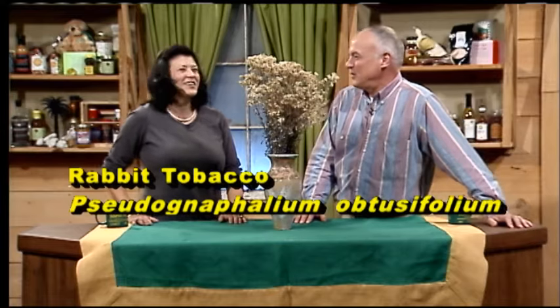Now, you've given us some really great hints: the silver on the bottom side of the leaves, that you can — they used to smoke it, and rabbits run around it. So tell us exactly what it is. Well, it's Pseudognaphalium obtusifolium. So it's rabbit tobacco, of course.